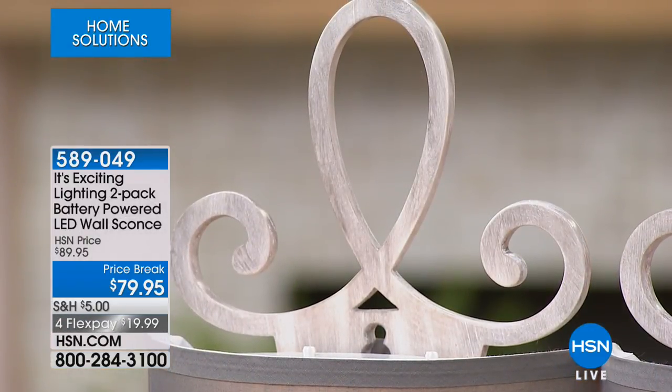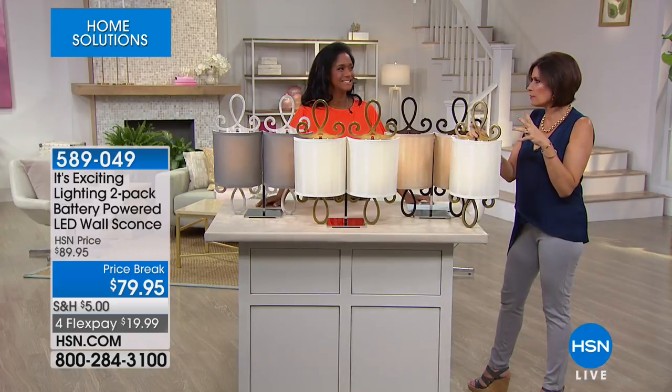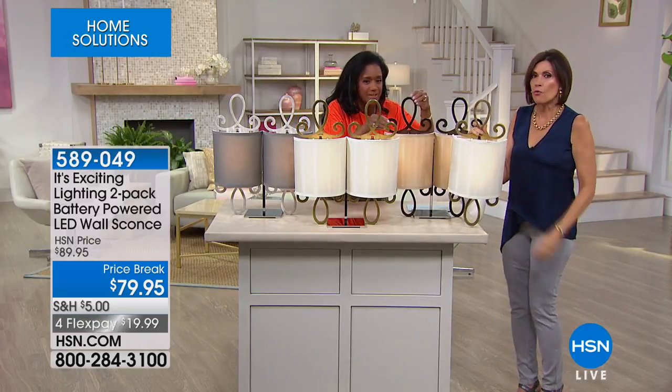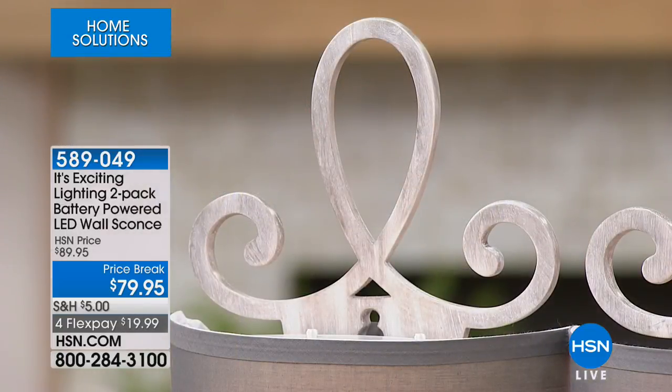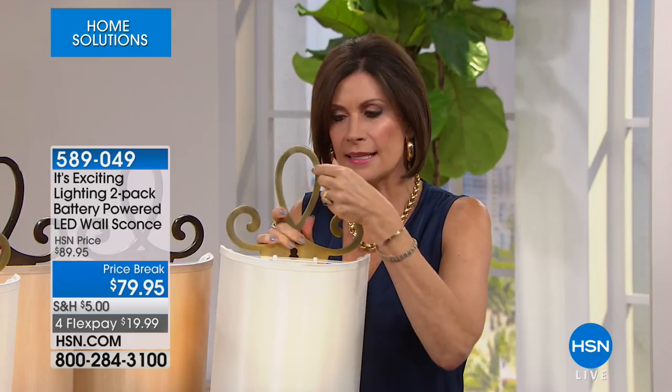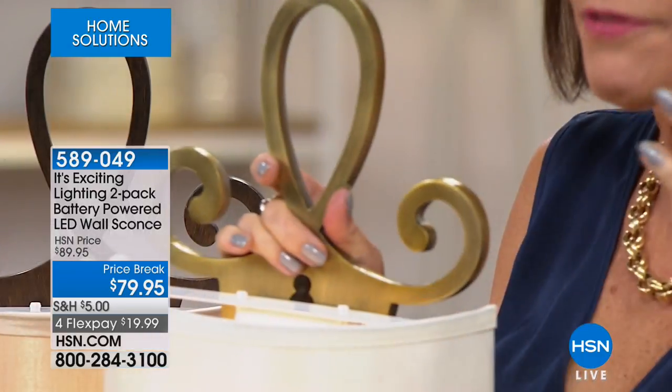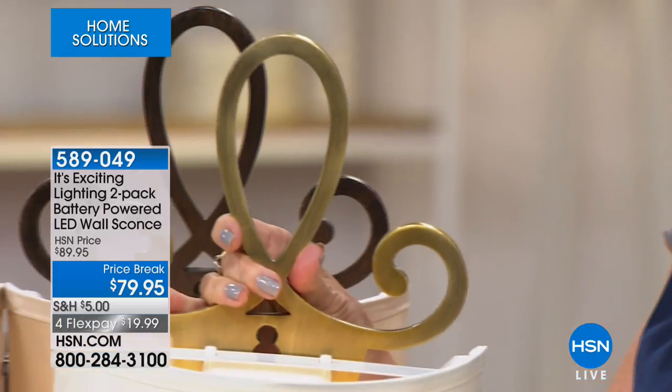We just had somebody come backstage and say they were getting this. My producer was just saying that even on TV, it doesn't look like resin. When you're this close to it, when you're touching it with your hand, when you're lifting it up — it does not look like resin. Look at the way they're able to get this to be so beautiful, and it's not metal. Because if it were metal, you might have to put an anchor in that wall.